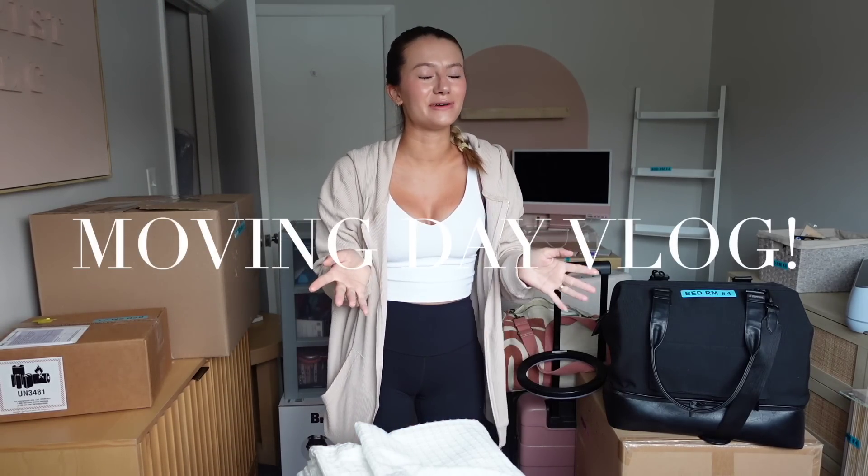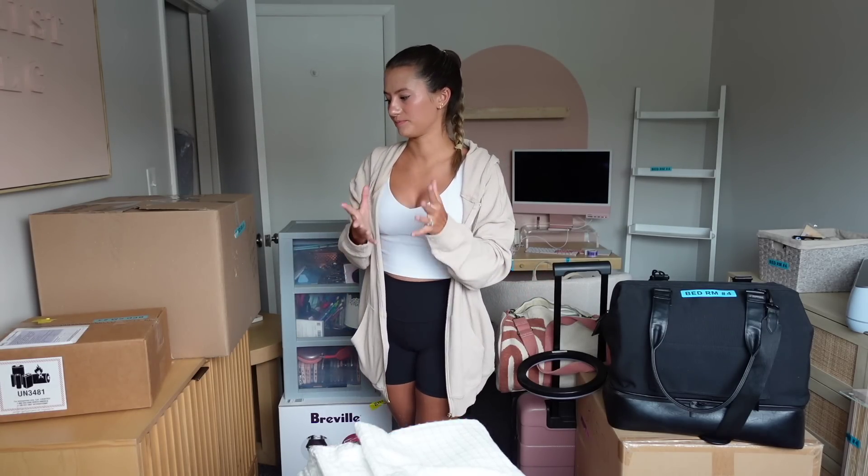Hey everyone and welcome! Welcome to a moving day! I'm so excited. I love a good moving vlog. It was so satisfying watching everything be packed up and moved into a whole new space and getting to put all that stuff in a new space for the first time.